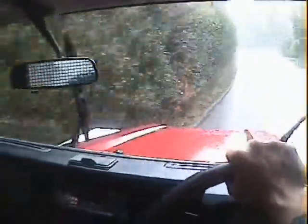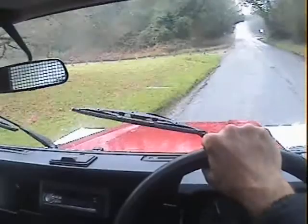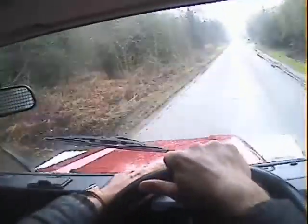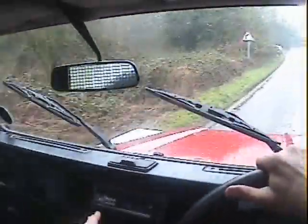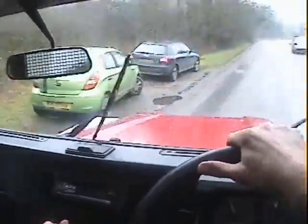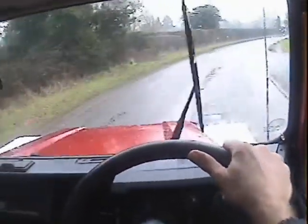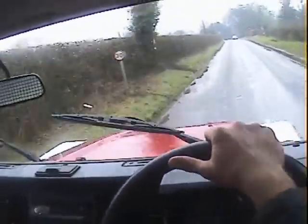No unpleasant noises going down the road at all on the drivetrain or anything. The heater blower motor works well and the heater actually produces a fair amount of heat too. It's got a nice radio CD — the radio certainly works, I haven't checked the CD but there's no reason to assume it doesn't. I did 130 miles on it yesterday without any dramas.